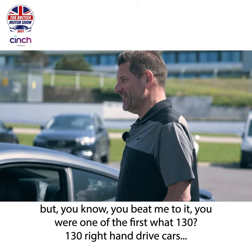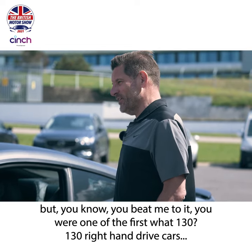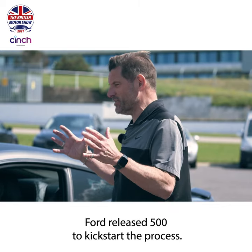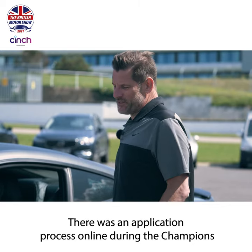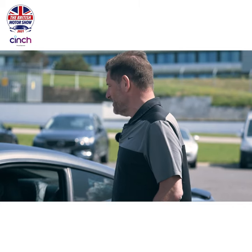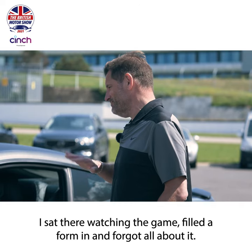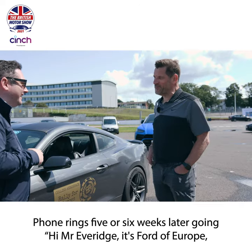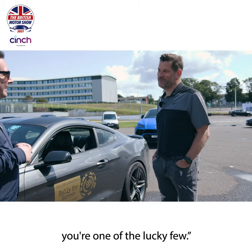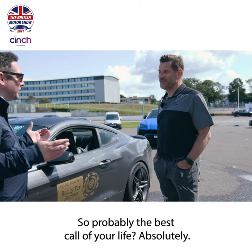I did. You were one of the first 130 right-hand drive cars. It's got a special edition number on it. Ford released 500 just to kick start the process. There was an application process online during the Champions League final of 2014 - Ford were the headline sponsors. I sat there watching the game, filled out the form, forgot all about it. Phone rings five or six weeks later - hi Mr. Ebridge, it's Ford of Europe. You're one of the lucky few. Probably the best call of your life. Absolutely.